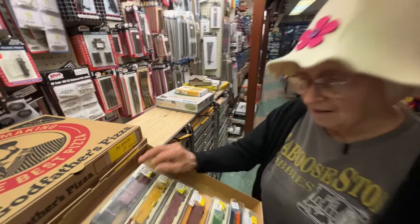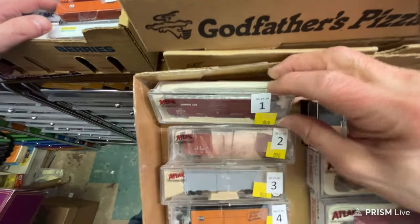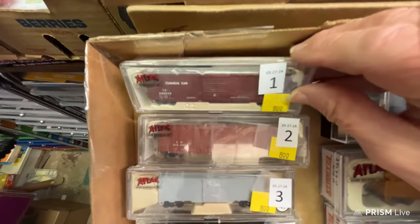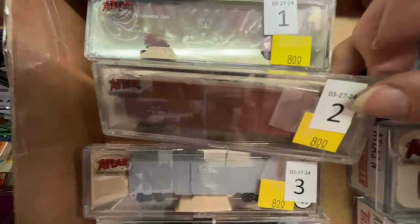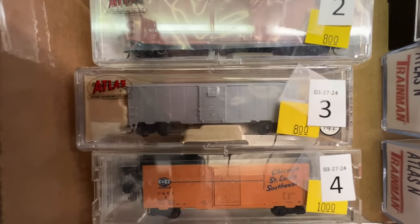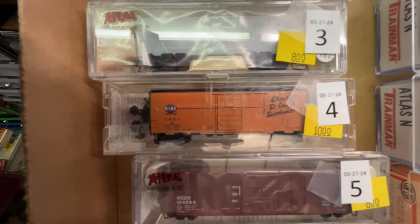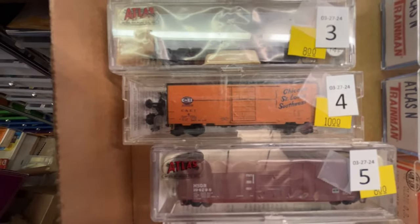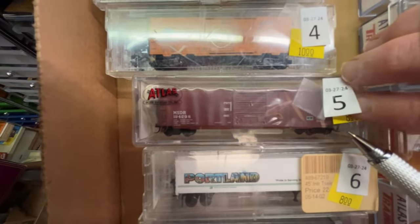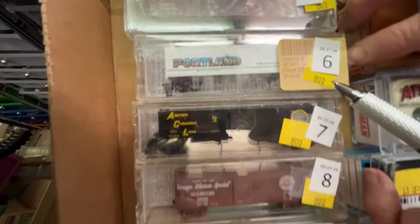So now we're going to get started. I've got these priced if you can't see them. This is an Atlas TP boxcar, $8. Just leave them down there — it'll be easier to see. And I'm on number three, undecorated. Number four is a CNEI Express boxcar, it's $10.